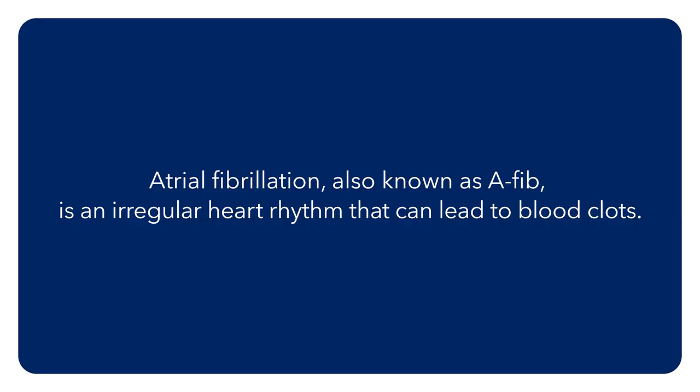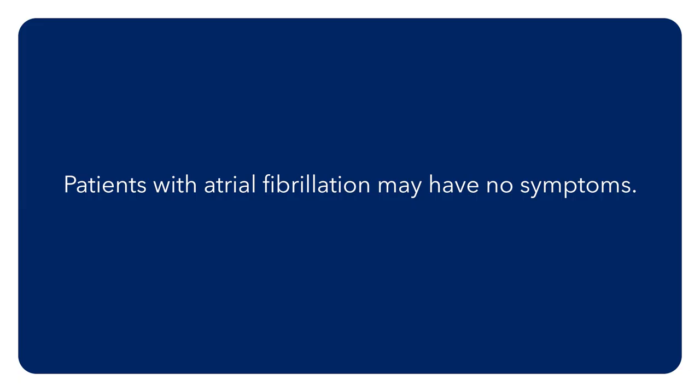Atrial fibrillation is the most common arrhythmia in the elderly. Patients may go to their doctor saying they feel an irregular heartbeat, or that their heart rate is very fast or sometimes even very slow. Some patients with atrial fibrillation have absolutely no symptoms whatsoever.